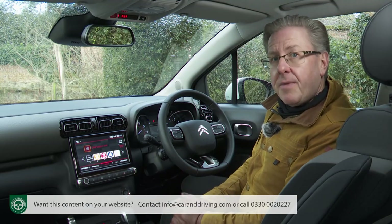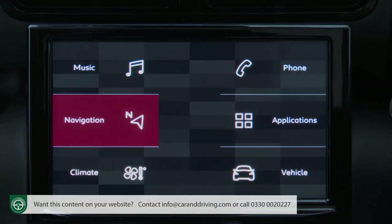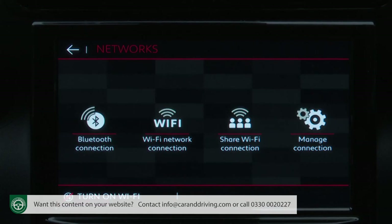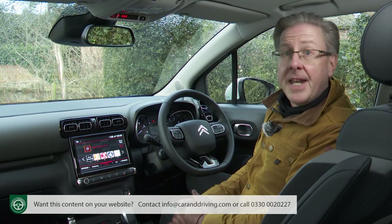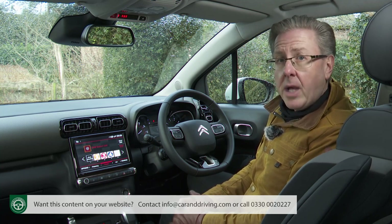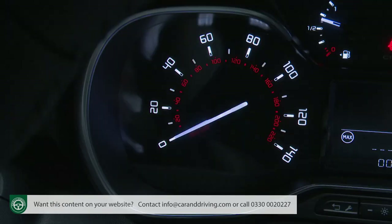That's annoying because there's wasted centre stack space for a proper set of physical climate controls next to the start-stop button. As for the screen's other functions: the Citroen Connect nav package with 3D navigation, Apple CarPlay or Android Auto smartphone navigation, Wi-Fi connectivity and access to various apps. There's also a reasonable quality DAB tuner. Rather than a digital instrument display, this Aircross sticks with silver-framed analogue gauges — the speedo annoyingly not showing odd-numbered mph increments — separated by a 3.5-inch black-and-white central display.